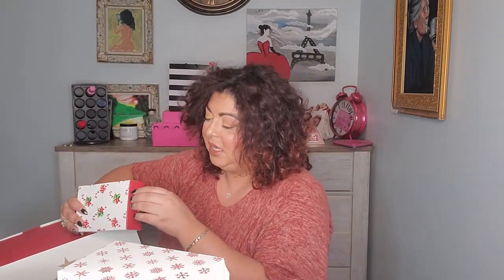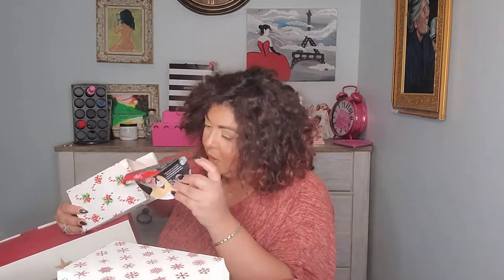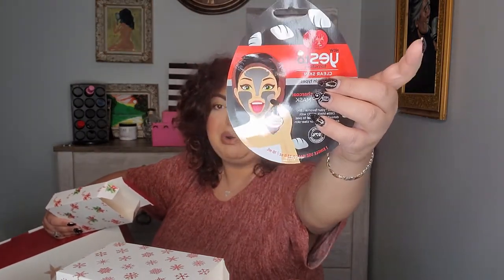Number sixteen is a mask — Yes to Tomatoes Clear Skin Detoxifying Charcoal Peel-Off Mask. I've actually tried these before and I really like them, so I'm glad to see another one in my collection.